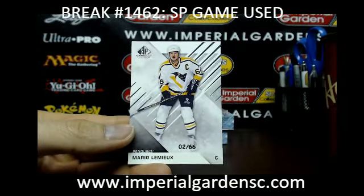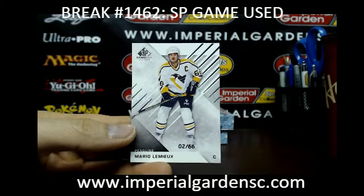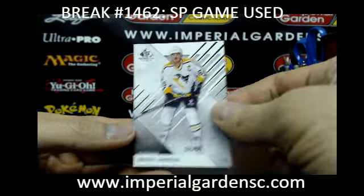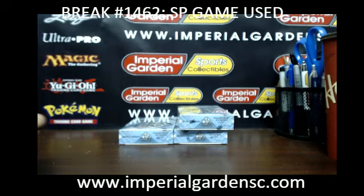And very nice — for the Pittsburgh Penguins, we got a base parallel of Super Mario, 2 of 66. That's going out to Corey, Lee, or Mike. You have the St. Louis Blues and the Anaheim Ducks.